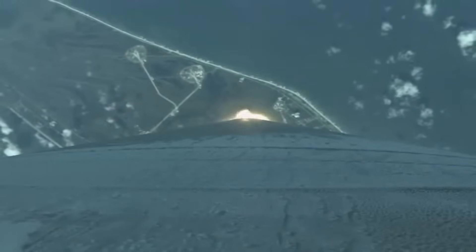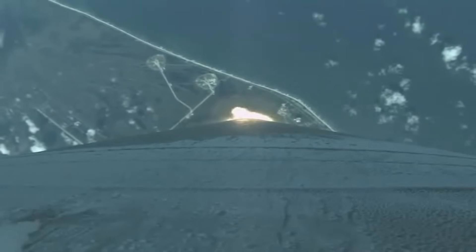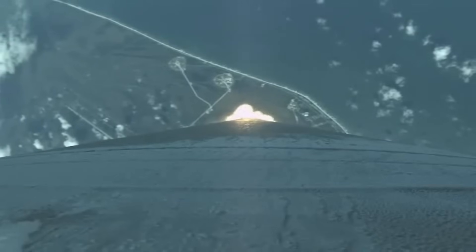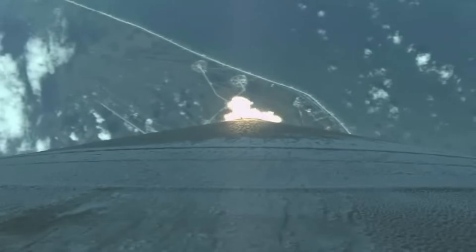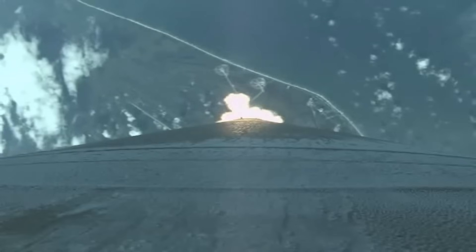Mach 1 — vehicle is now supersonic. Max-Q, that's the maximum dynamic pressure. Coming up on our first throttle segment, and the first throttle segment is going to gauge everything.